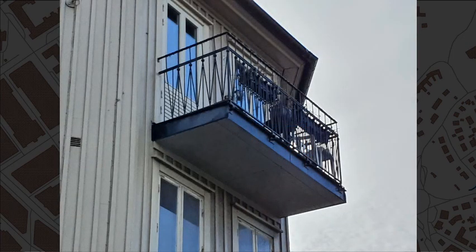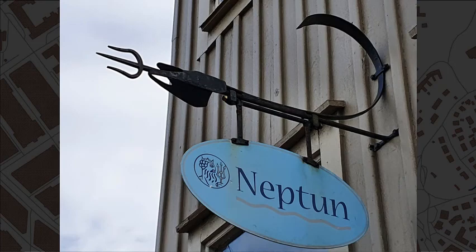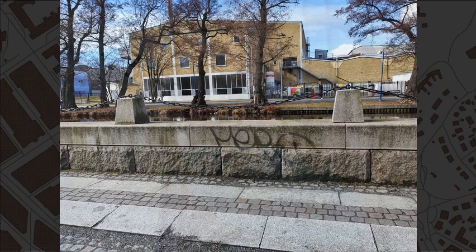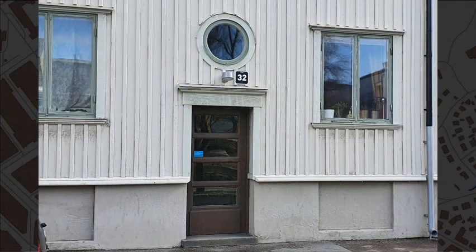Åvägen number 26 to 32. There is stonework along Mendelsson. Landshövdingehus have one story in stone and two in wood, but cladding can hide the stone in the lowest story.